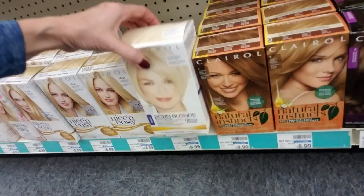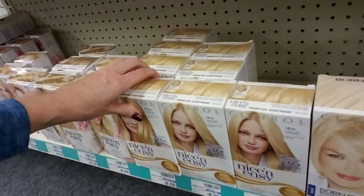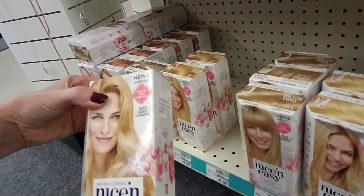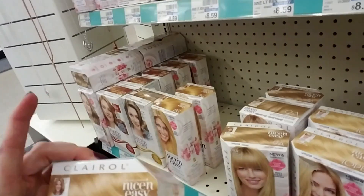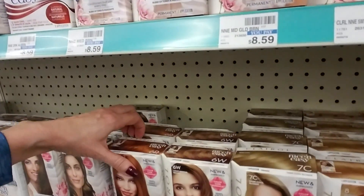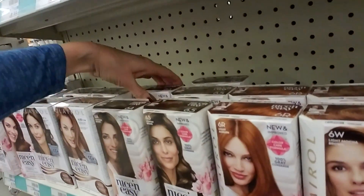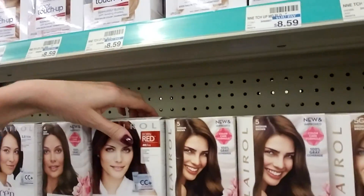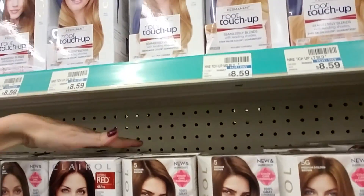Boy look at all these blondes — these must be super popular. That one is light — I would be afraid to do that. If I were going to do it I'd go with something a little bit lighter, maybe that one because that's kind of close to what it is now. I like these boxes, it's kind of cool how they're made. Nice red there. I'm not planning on changing my hair color — I think about it sometimes but I don't know that I really want to. It's just a little flight of fancy but I probably won't do it.